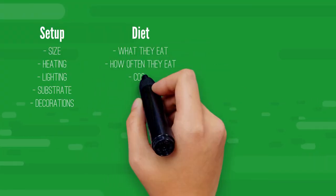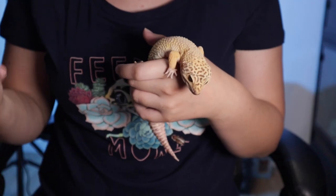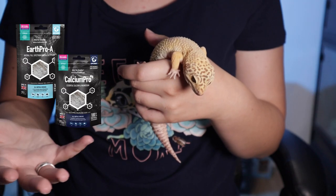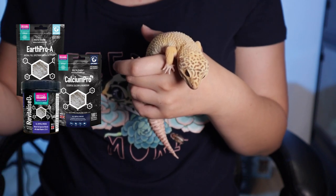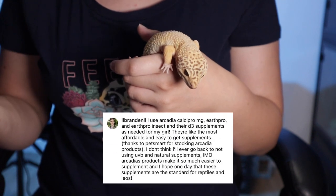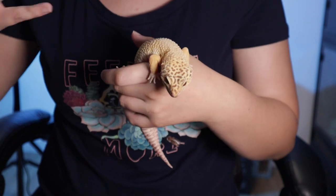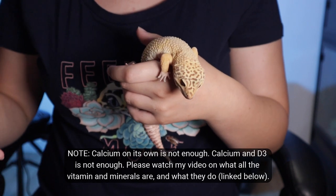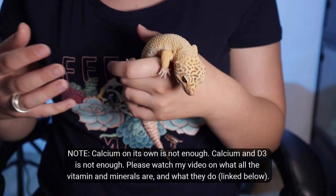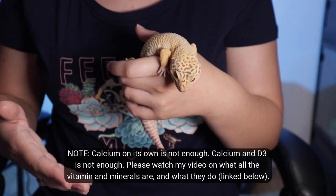Next, look into diet: what do they eat, how often do you feed them, and what will their food cost? Definitely learn about dusting food with supplements — I use Earth Pro-A, Calcium Pro Mg, and Revitalise D3 alongside a UV system. There are lots of different supplement brands out there, just make sure you use them. Also look into gut loading, which is essentially feeding your feeder insects nutritious food before they get fed to your reptile.